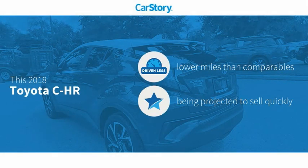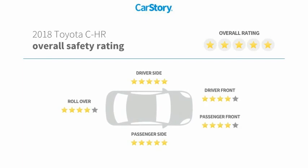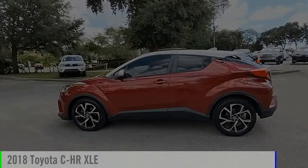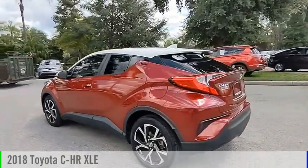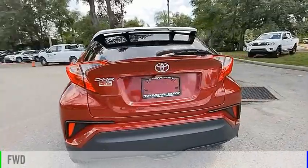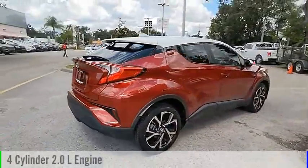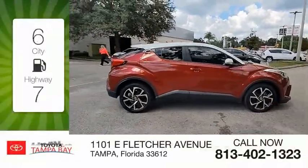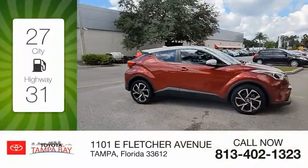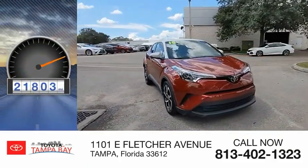CarStory research indicates this vehicle as having lower miles with less wear and tear with these ratings. You are going to love the 2018 CHR. This vehicle is powered by a front-wheel drive, 4-cylinder, 2.0-liter engine and comes with a continuously variable transmission. Great fuel efficiency saves you money by requiring fewer trips to the gas station. This vehicle has less than 25,000 miles.